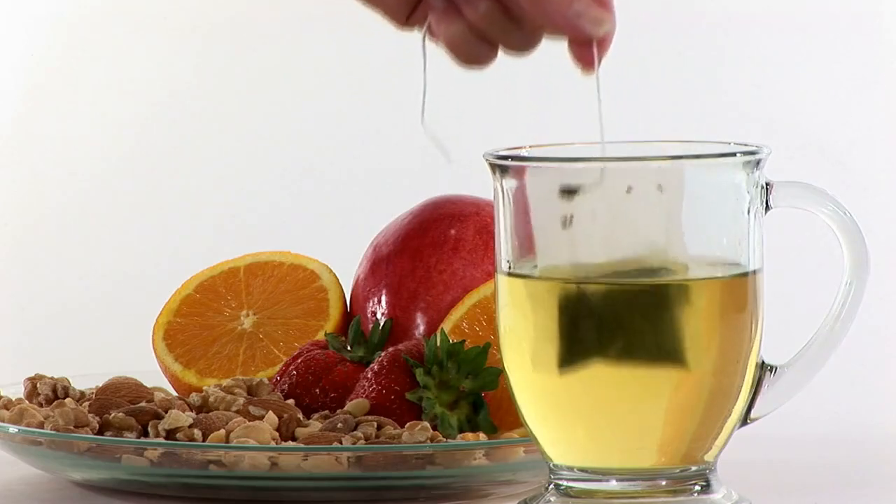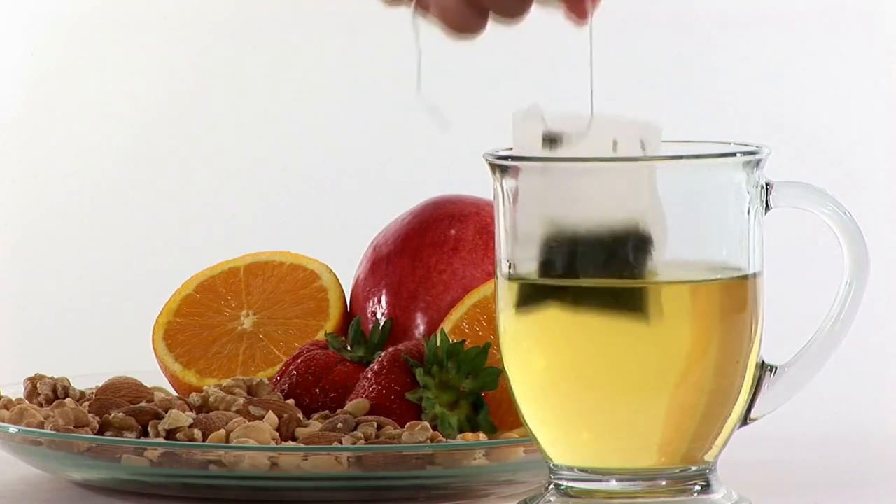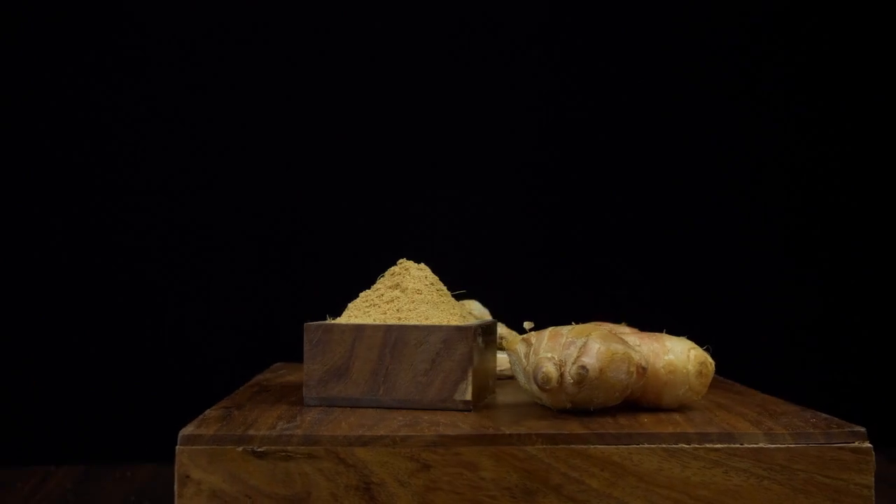Anti-cancer properties: some studies suggest that ginger powder may have anti-cancer properties. Its antioxidants can help prevent oxidative stress and reduce the risk of certain types of cancer.